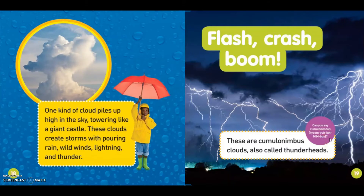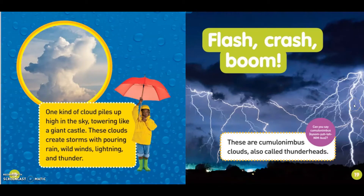One kind of cloud piles up high in the sky, towering like a dragon castle. These clouds bring storms with pouring rain, wild winds, lightning and thunder. Flash, crash, boom. These are cumulonimbus clouds, also called thunderheads. Can you say it — cumulonimbus? C-u-m-u-l-o-n-i-m-b-u-s.